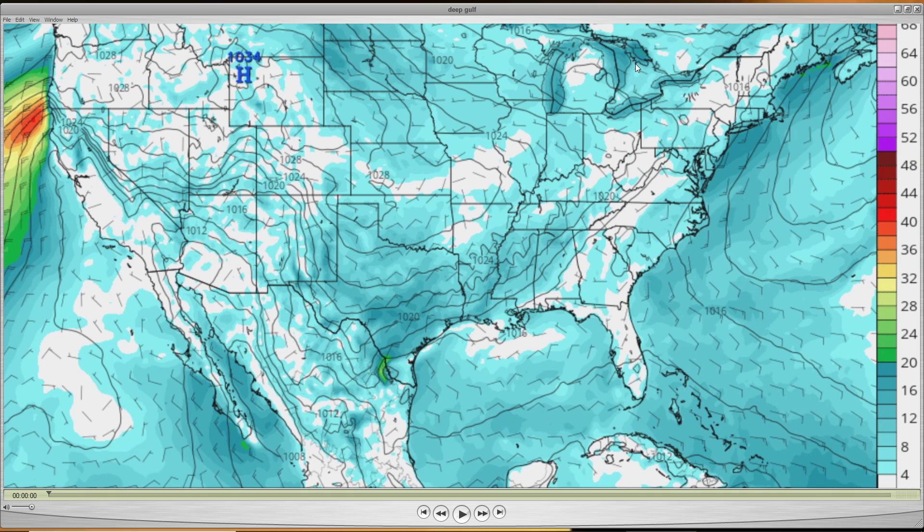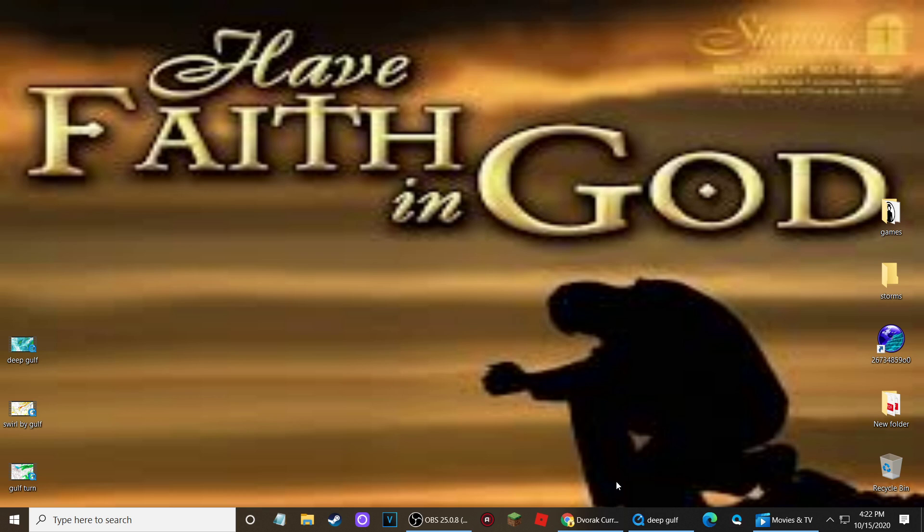It's been a crazy day, to be honest — these models are all over the place. And there's exactly two different paths that have been going on. The only one that's showing something different is GFS. So we'll get to that and show you what I'm talking about.